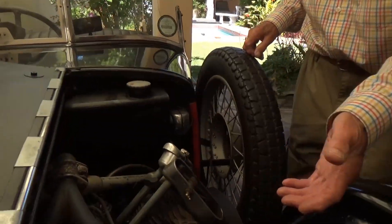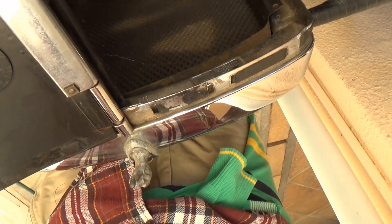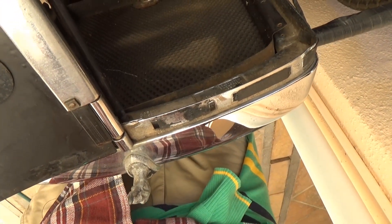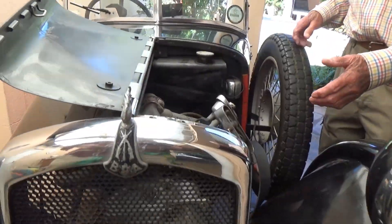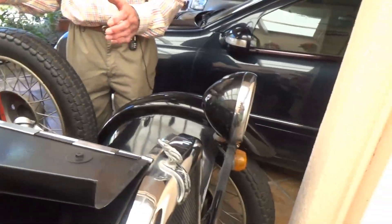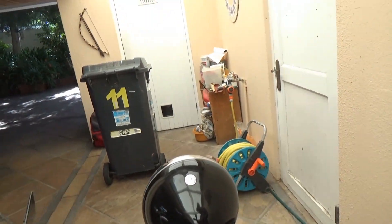It's a thousand cc - 998 cc - and it's air cooled. It's got a radiator but it doesn't work - it's a dummy. In about 1933 or '34 they decided to put a four-cylinder engine in it with a radiator and then added another wheel on the back.